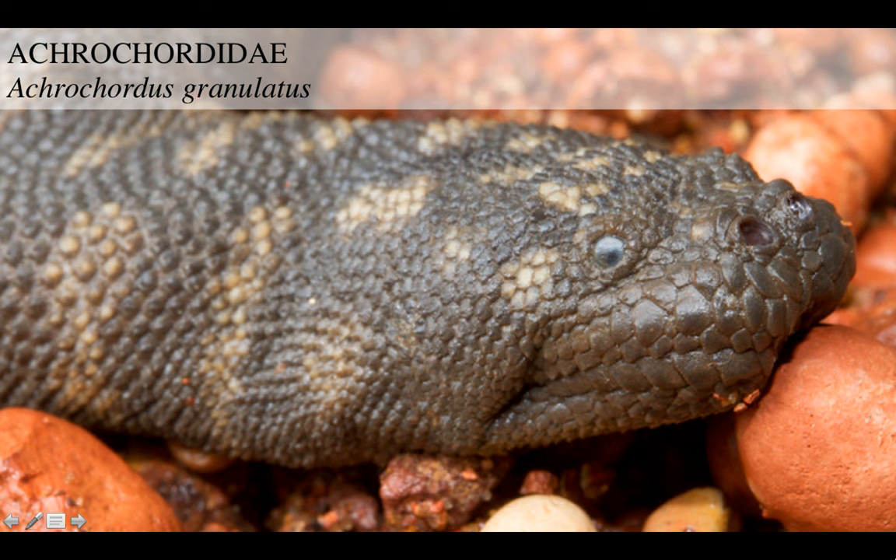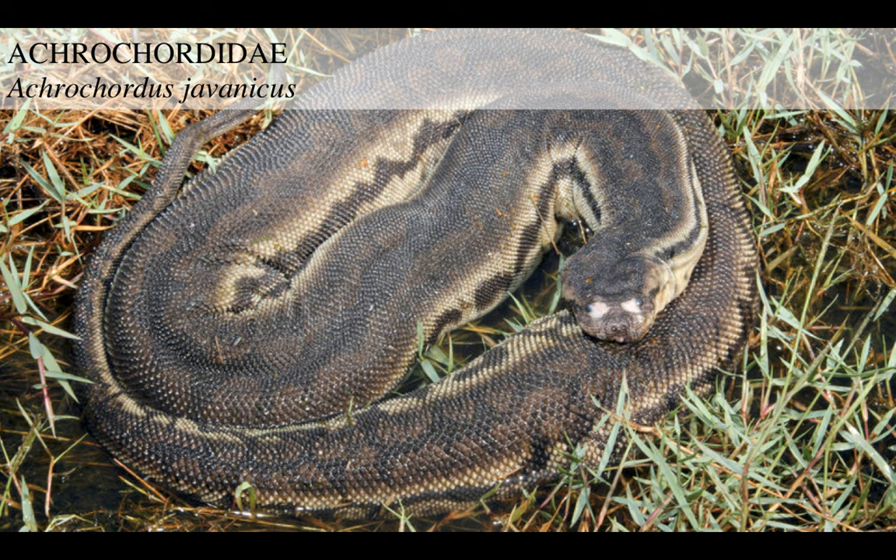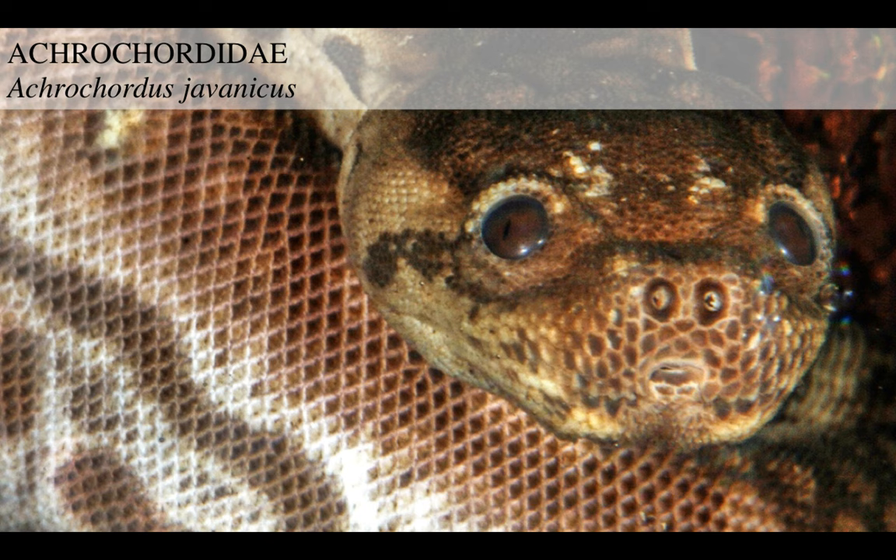Look at this face - a face only a mother can love. Isn't he cute? Look at their eyes. This is the Javan elephant trunk snake, Acrocordus javanicus. And this is the derpiest looking one, in my opinion. Just look at this face. Also notice how it looks almost like a seal, a fur seal, but of course it's mounted on a snake's body.